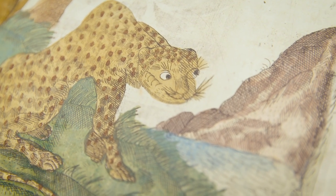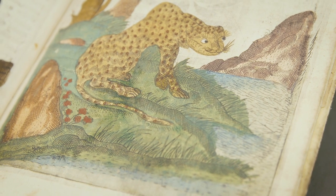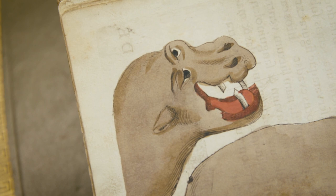But what you can also see within this illustration is how it's been painted — i.e., not very well. It's an engraved plate and then the colour has been added to it, but you can see it goes over the edges. It's quite amateurish in parts.